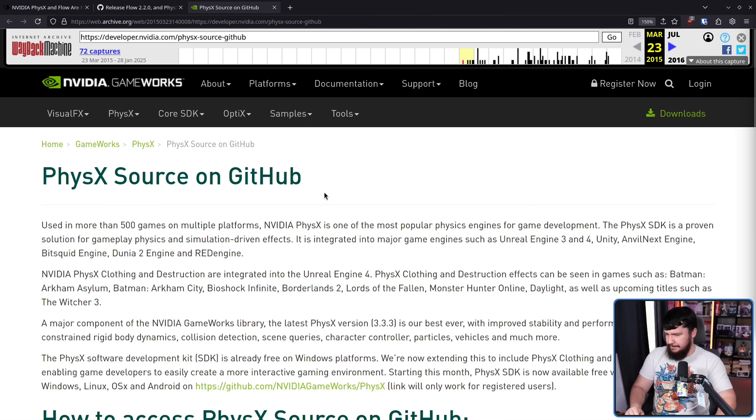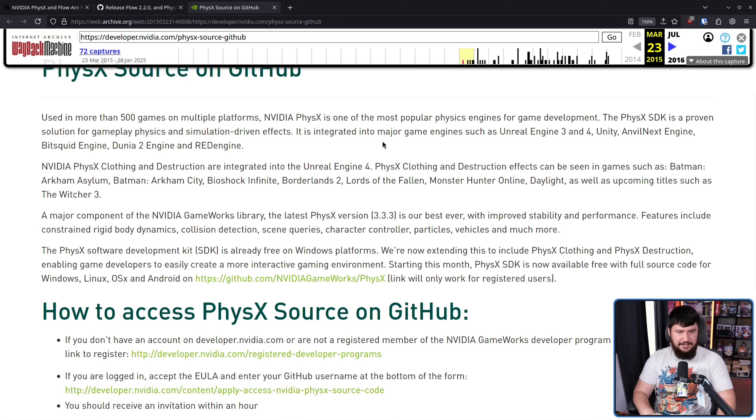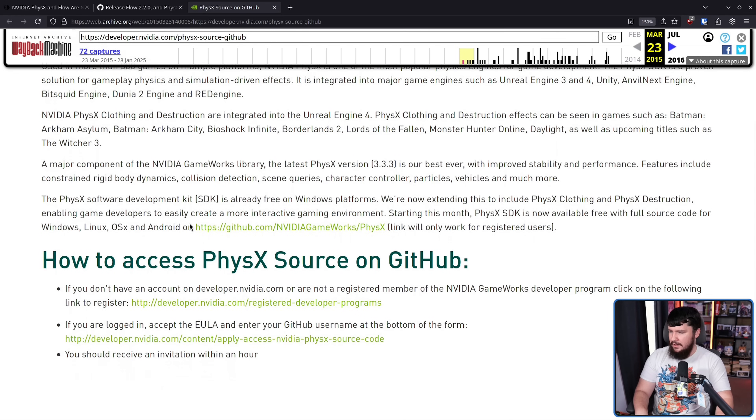Back in GDC 2015, it was announced that PhysX would go source available on GitHub. This was available on their website — PhysX source on GitHub — and you'd sign up for it. It wasn't just publicly available; you'd be in a weird developer program sort of thing. One thing I noticed on this page is Windows, Linux, and OS X — I don't know what that last one is, I've never heard of this operating system before. Anyway, you'd sign up, they'd send you a link, and you could see the code, but it wasn't open source — it was only source available.